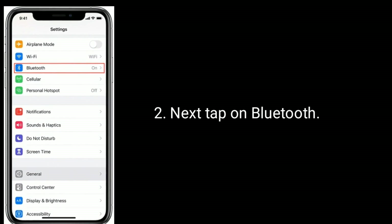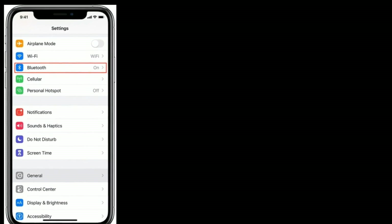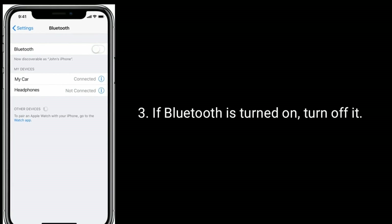Solution two is to turn off Bluetooth. Launch the Settings app, then tap on Bluetooth. If Bluetooth is turned on, turn it off.